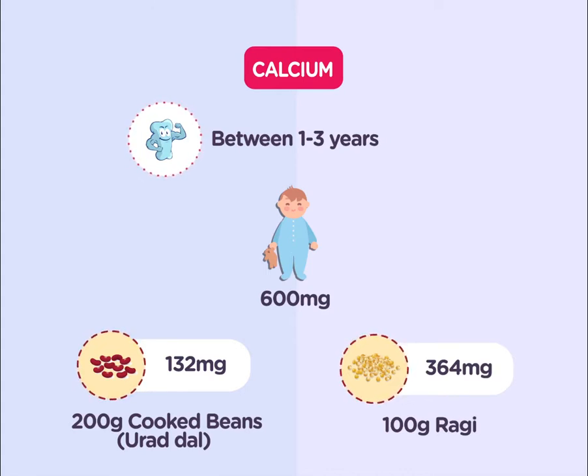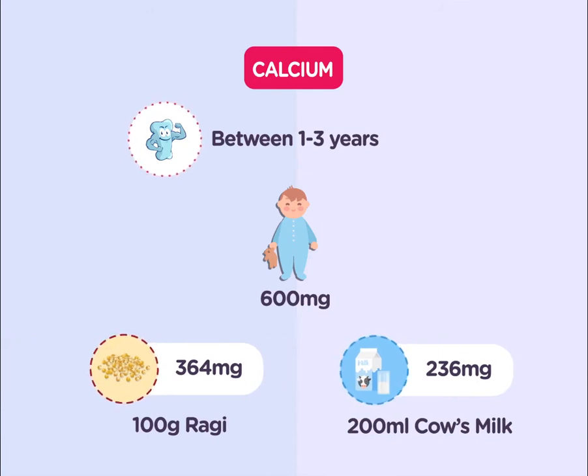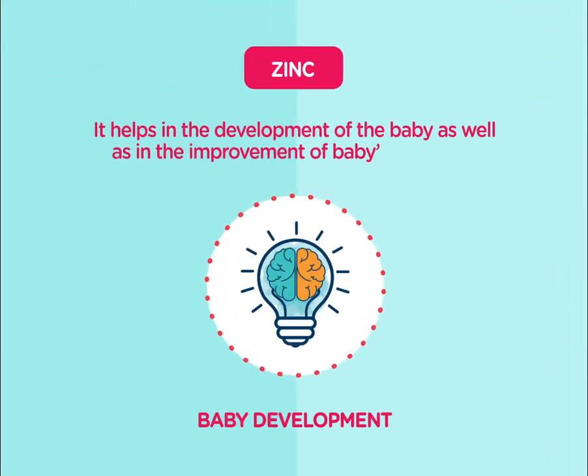A single cup — that is 200 grams of cooked white beans or urad dal — has 132 milligrams. 100 grams of ragi contains 364 milligrams, and 200 milliliters of cow's milk has 236 milligrams of calcium.